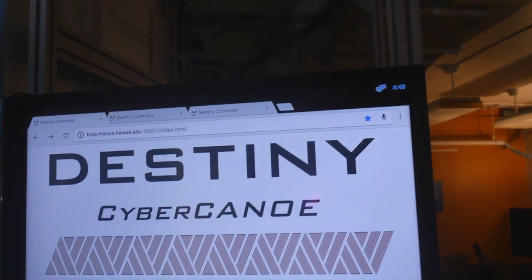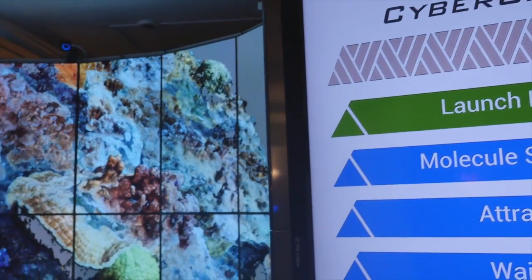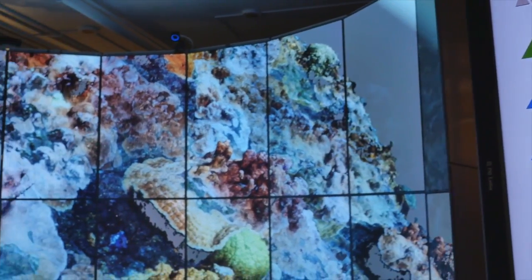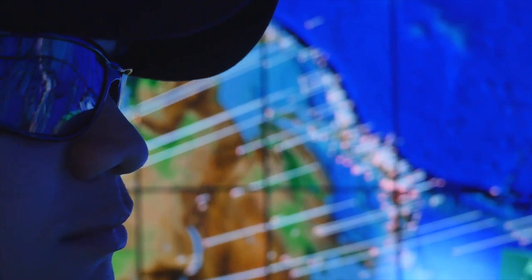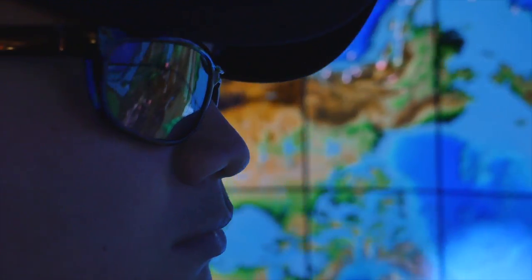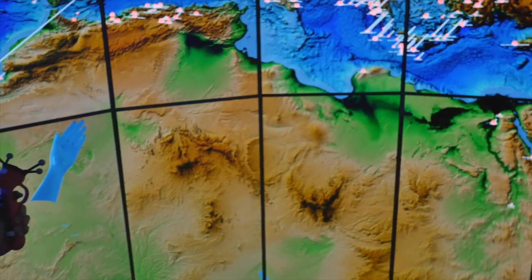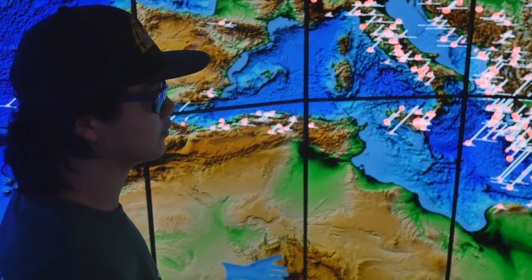You can now go under the sea, explore outer space, and probe microscopic elements of the human body without leaving campus. The 3D immersive possibilities are endless now that the University of Hawaii at Manoa is home to the best hybrid visualization system in the world that combines immersive virtual reality with ultra-high-resolution display walls.